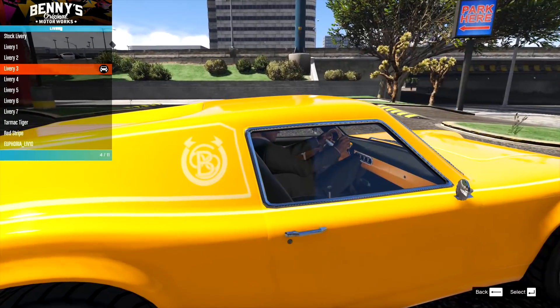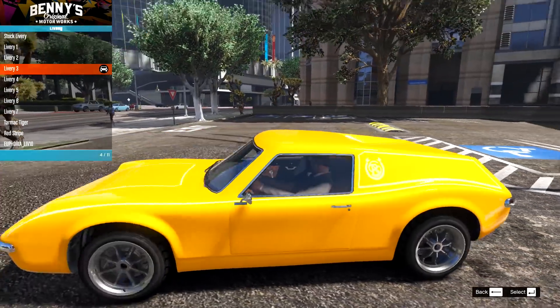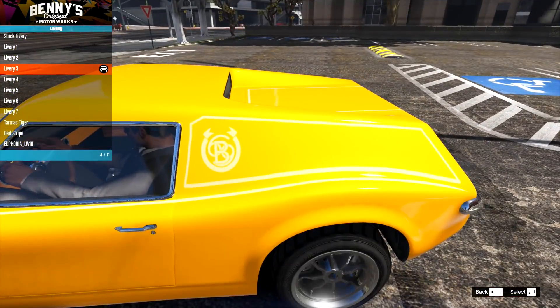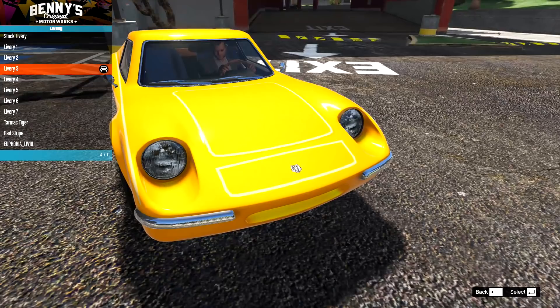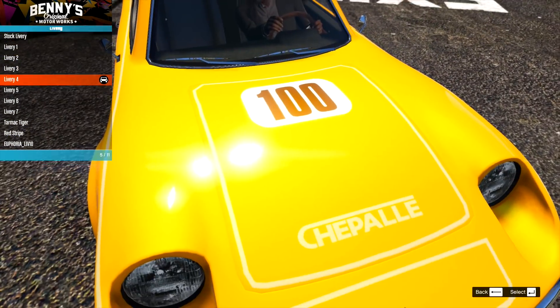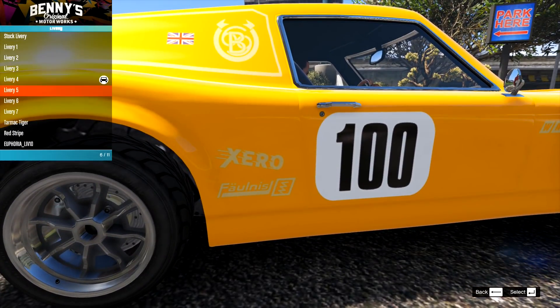Then we have number 3 — it says 69B or something — with some lines going on, which works nicely because there's a lot of blank space at the rear, and it goes along the front as well. Then number 4, which has just got some numbering added — number 100, with a couple of brand stickers.